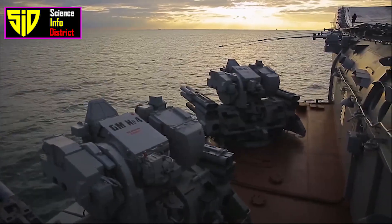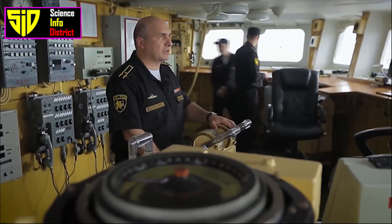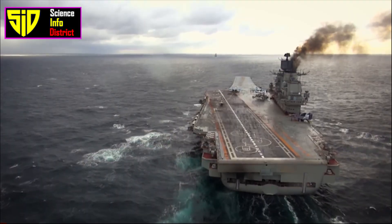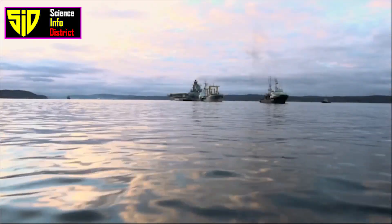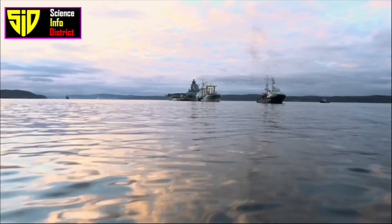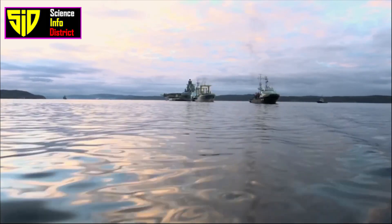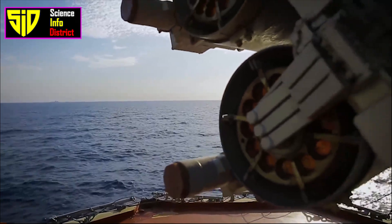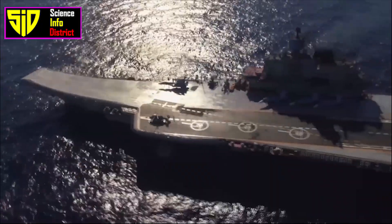The carrier is equipped with a range of advanced radar and communication systems, including the MR-710 Fregat-MA air search radar, the Granit 3D surface search radar, and the MP-408 fire control radar. It also has a variety of electronic warfare systems, including the TK-25E5 jamming system.